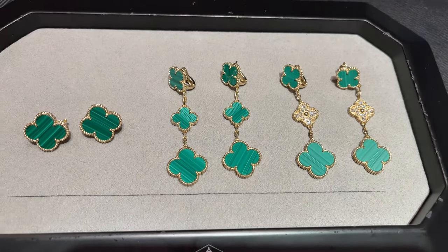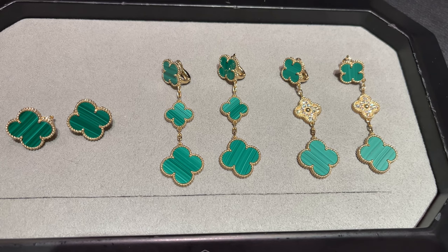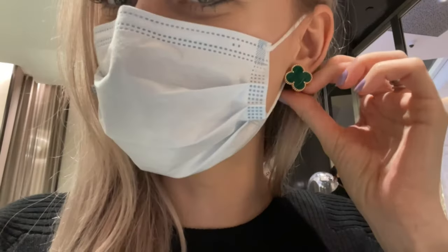White gold by Van Cleef and Arpels is so beautiful especially with diamonds — it's so white and so shiny. I would say no other brand has such a stunning shade of white gold. There is also an absolutely gorgeous pair in malachite; malachite has different shades, so I would recommend coming to the store to try them on in person and see which ones work best for you. In my case, lighter shades suit me more.